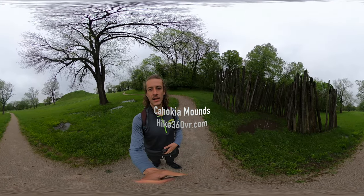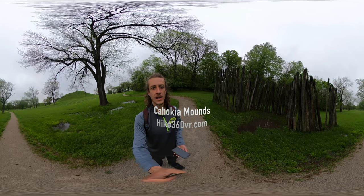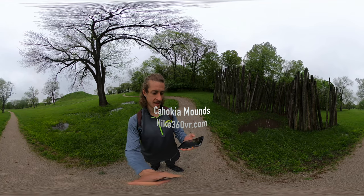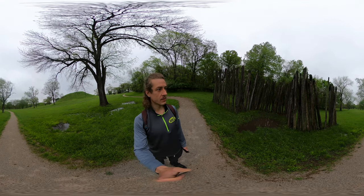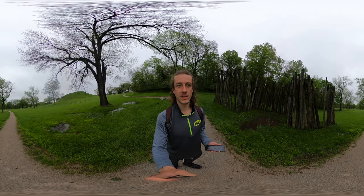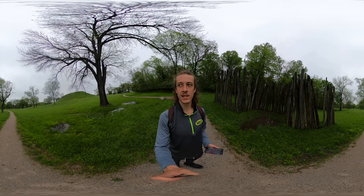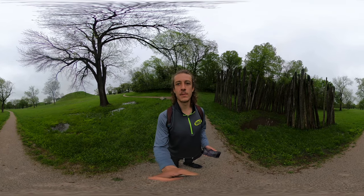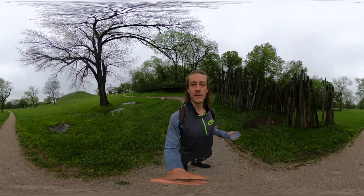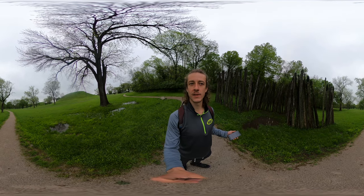Hey, I'm at my first stop of the day. I'm at Cahokia Mounds Historic Site in Collinsville, Illinois. This place is cool because a large civilization of about 20,000 to 22,000 people lived in this area around 950 AD to 1150 AD.